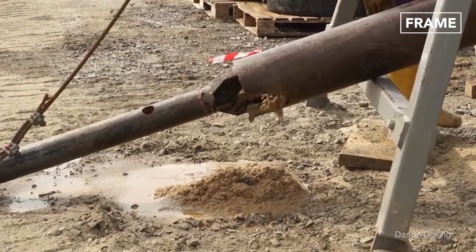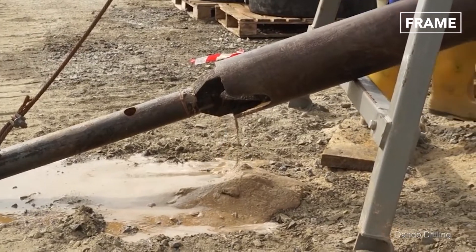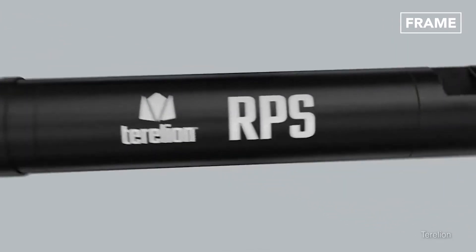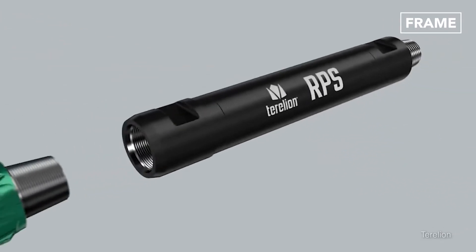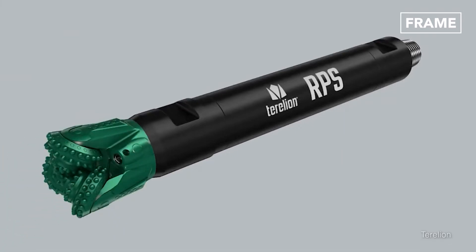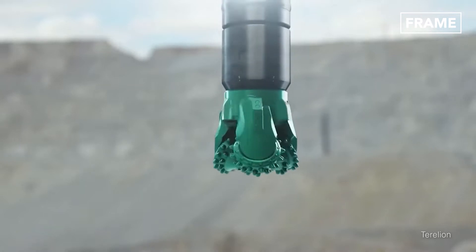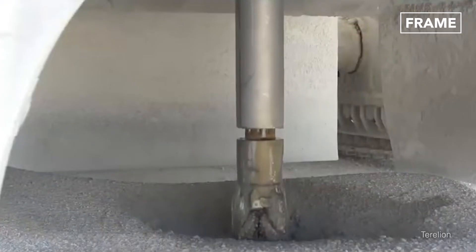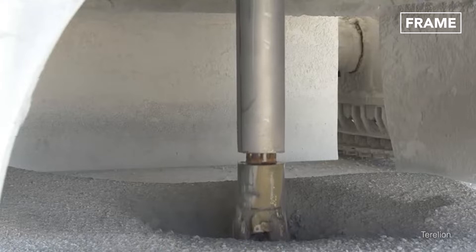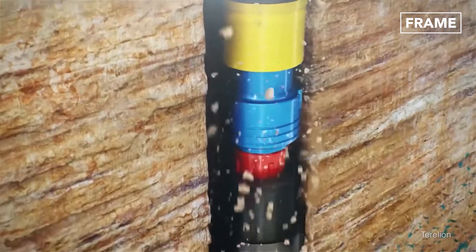But these conventional rotary drills and tools are gradually fading away. Some companies like Tarelian have even designed Rotary Percussion Systems, or RPS, that combine the best of both methods into a single solid drill shaft. RPS combines low pressure percussion and rotary drilling to create a smoother and more efficient drilling operation while reducing drill vibration and steel torque.